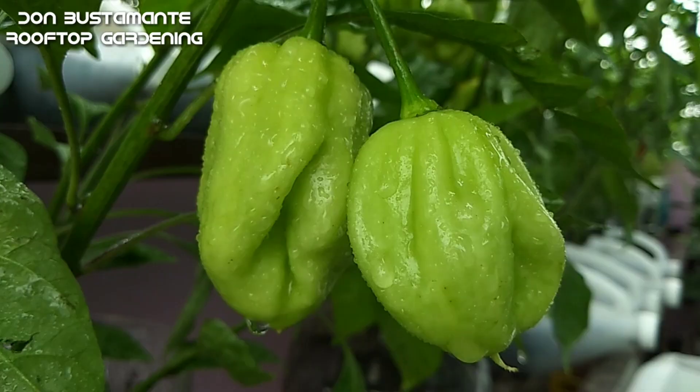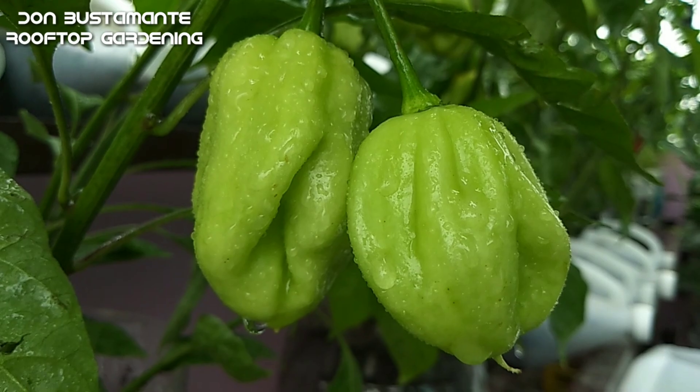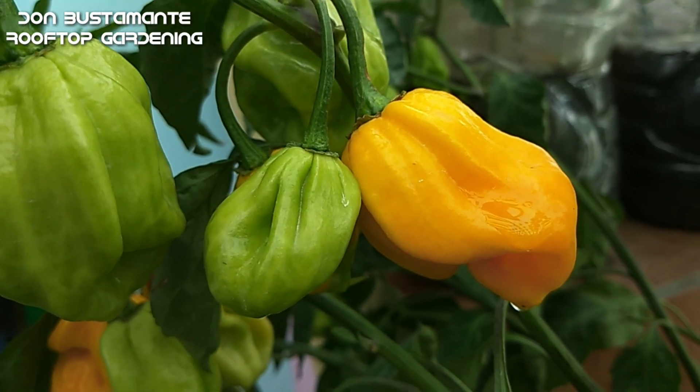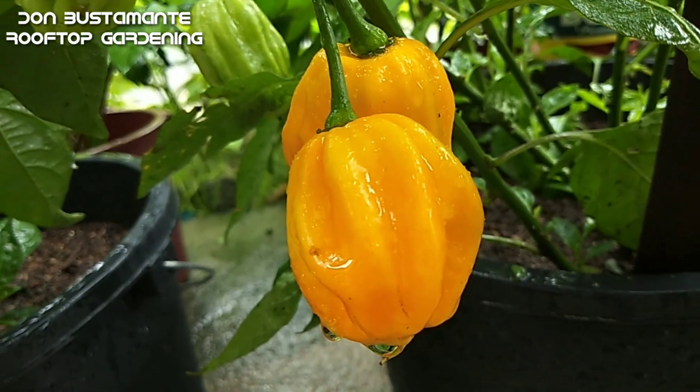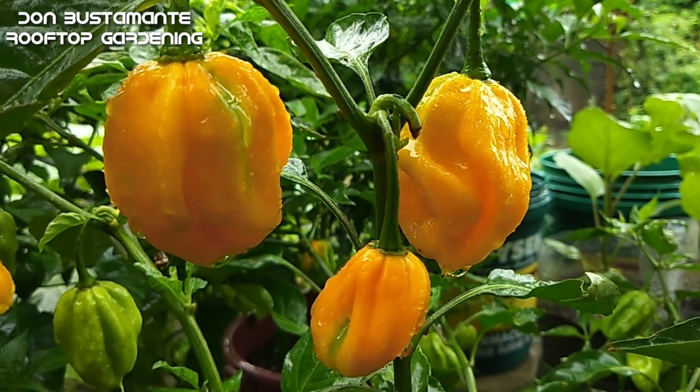Ang yellow habanero ay karaniwang inaani kapag ang mga bunga ay kulay dilaw na. Ito ay maaaring tumagal hanggang isang taon o higit pa. Patuloy lamang sa pagbibigay ng mga pataba para sa mas matagal na pagkakaroon ng mga bunga.